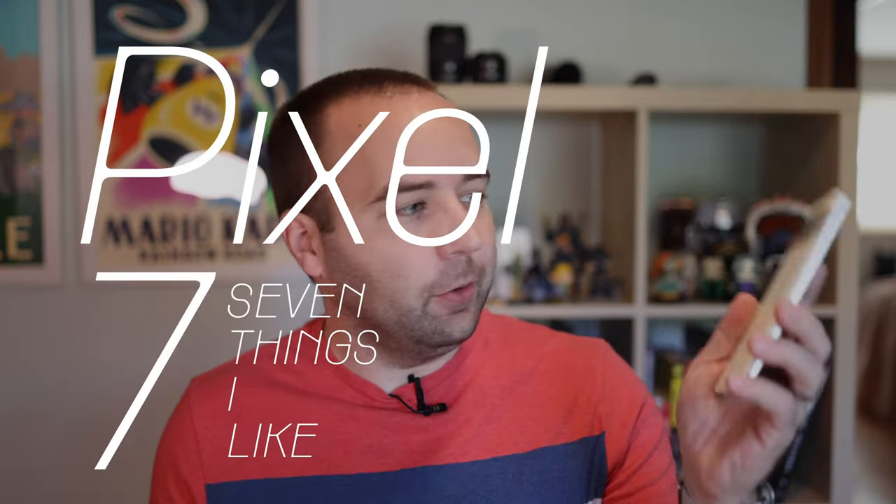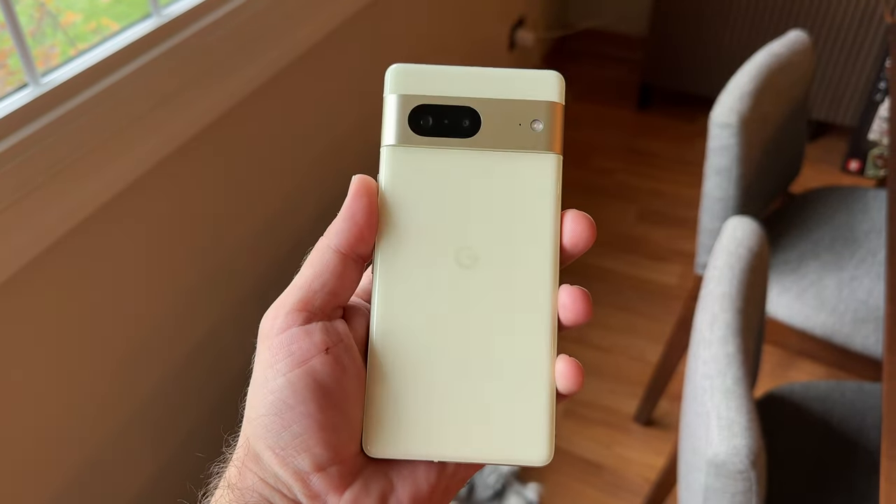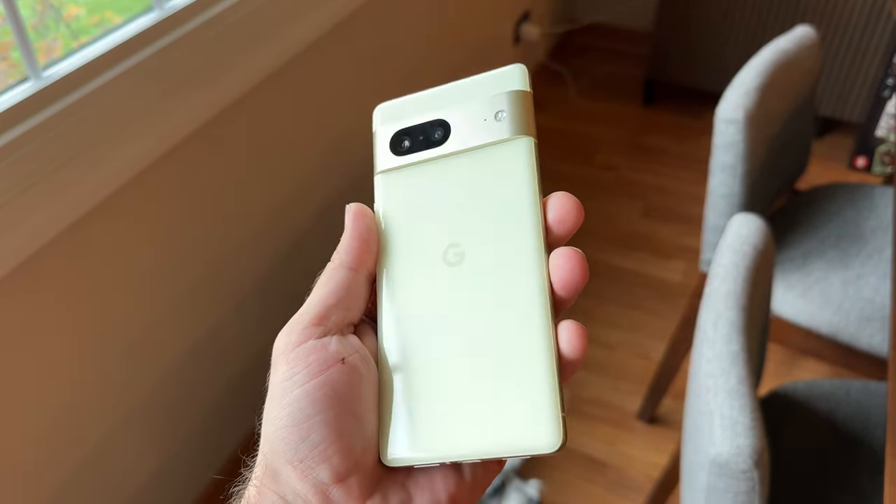Hey everybody, welcome back to A Better Computer. My name is Matt, and today we're looking at the Google Pixel 7. It's Google's latest flagship phone — not the Pro phone, but it is in their flagship lineup. I wanted to tell you seven things that I think are really cool about this phone, so let's just jump into it.